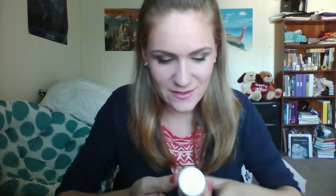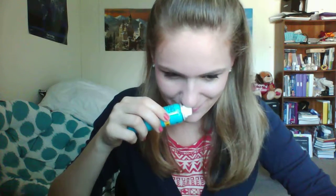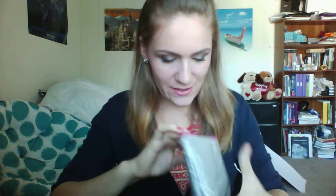Moving on, the next thing in my bag is the Marc Anthony True Professional Oil of Morocco argan oil. It says it's a sulfate-free volume shine hairspray. I'm excited to try this one out.